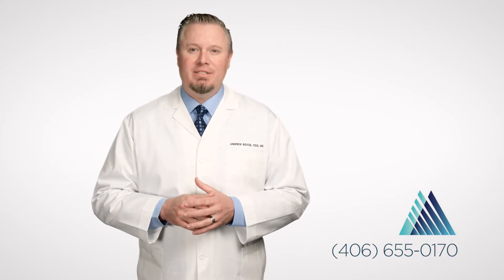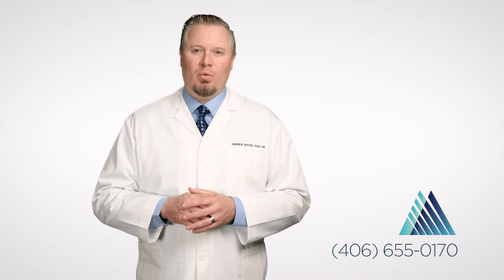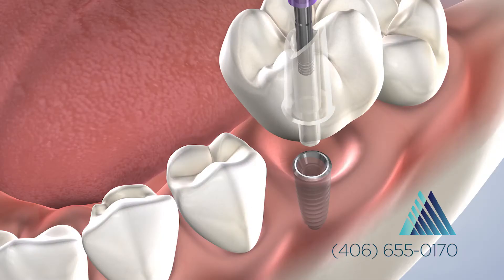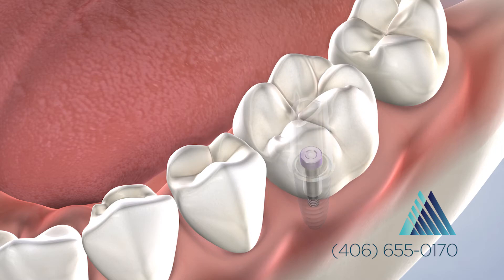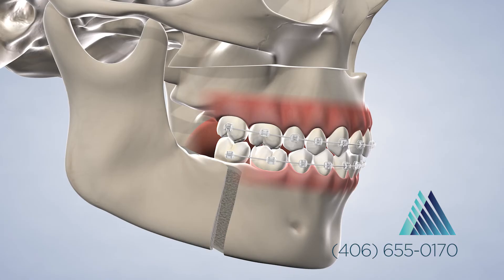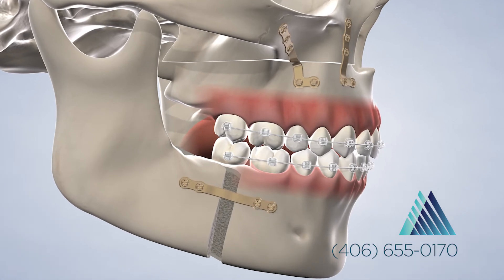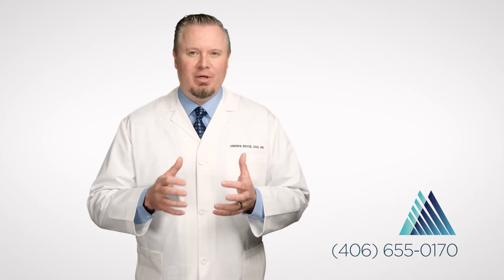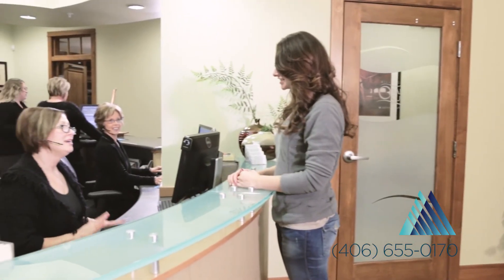Our practice serves a broad region at our four offices in Billings, Montana and Cody and Sheridan, Wyoming. We are proud to offer a wide variety of procedures from routine dental implant placement and wisdom teeth removal to advanced bone grafting and corrective jaw surgery. If you have any further questions, feel free to contact our team and schedule a consultation. We appreciate the opportunity to care for you at Billings Oral Surgery and Dental Implant Center.